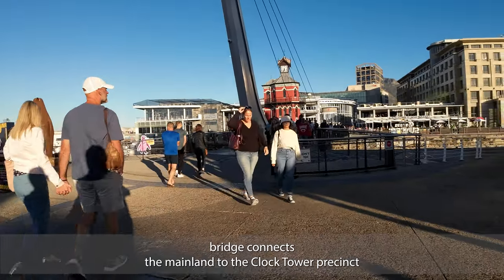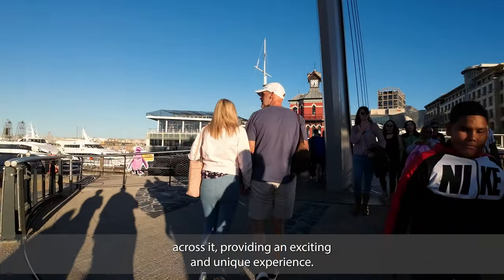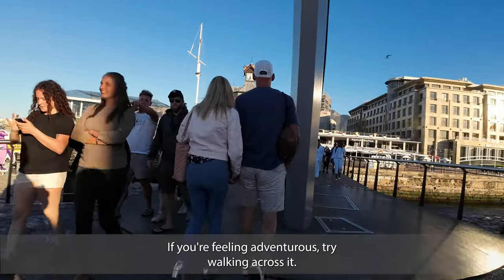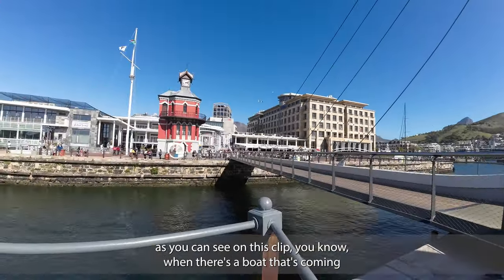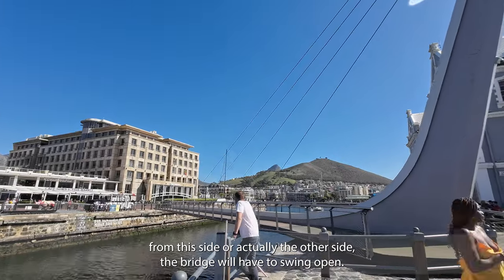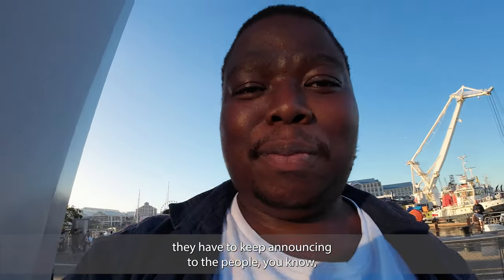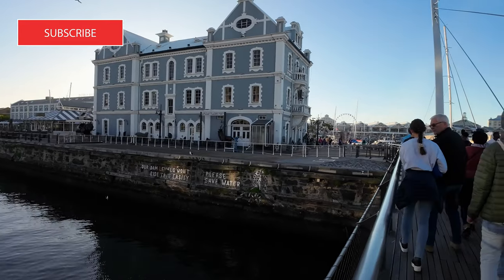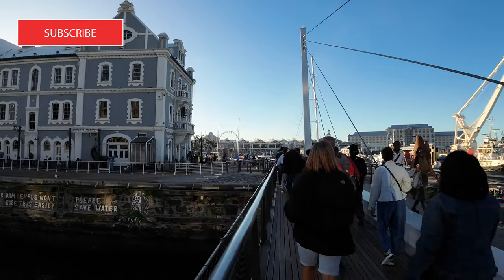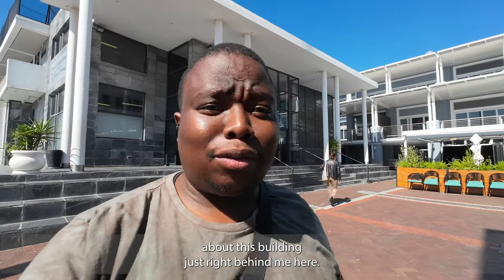This suspension bridge connects the mainland to the Clock Tower precinct and is a popular spot for visitors to take photos. The bridge swings back and forth as people walk across it, providing a unique experience. Right now we're crossing the famous swing bridge of the V&A Waterfront. When a boat comes through, the bridge has to swing open to allow safe passage. Unfortunately they often have to announce for people to vacate the bridge because everyone is too busy taking pictures.